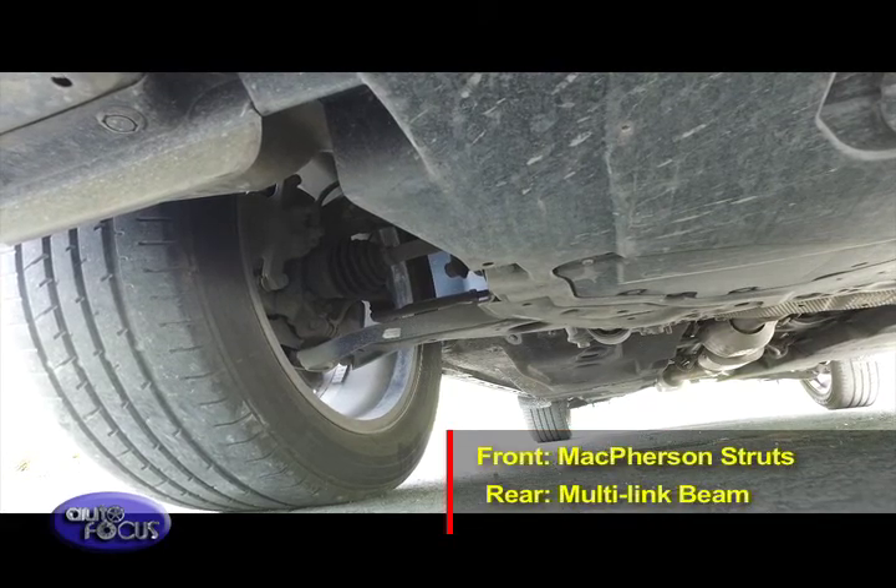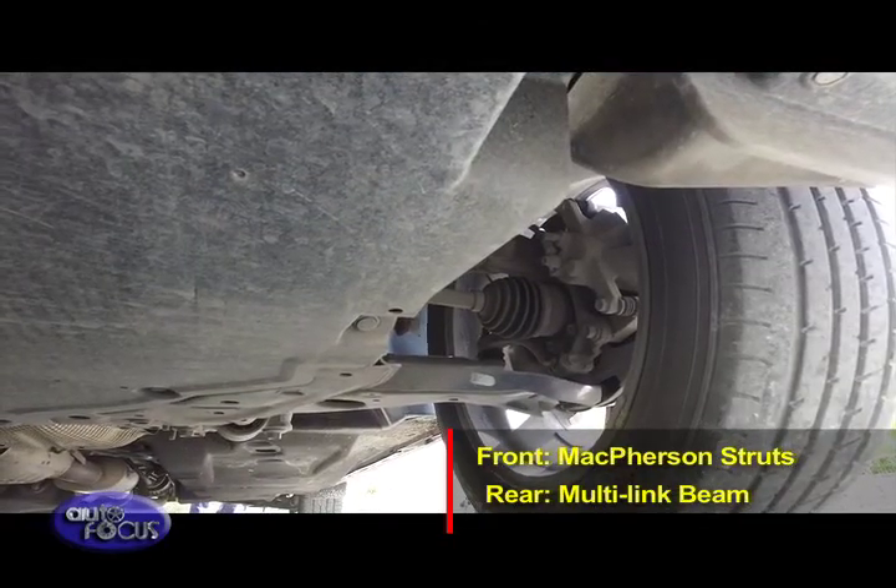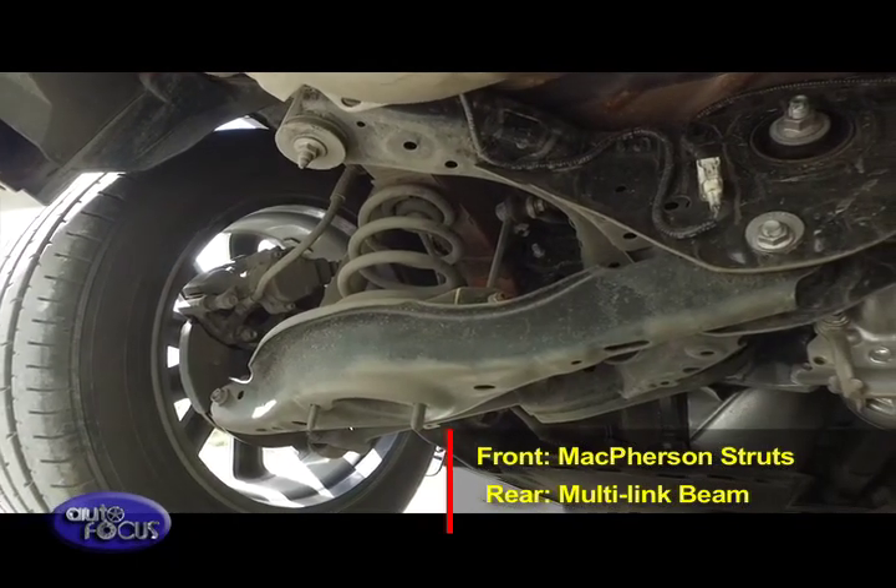For its suspension, the 2018 CX-5 uses McPherson struts at the front with a multi-link beam at the rear.